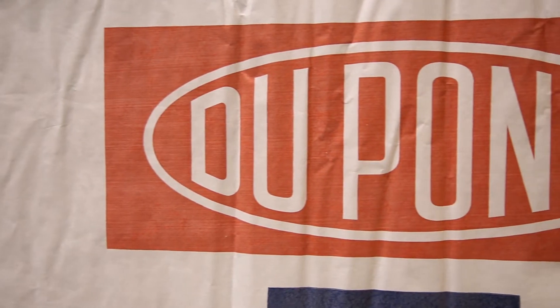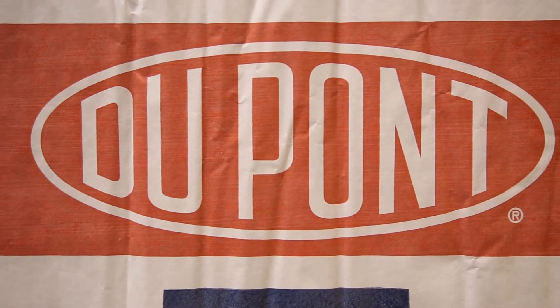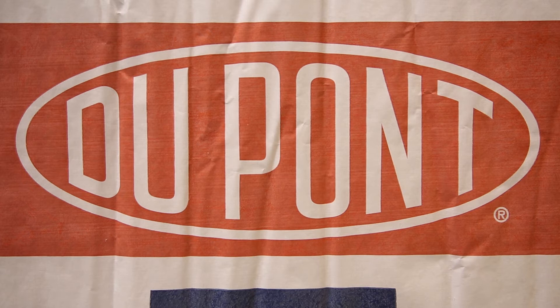Hi, my name is Chris Fetterman with DuPont. I work in DuPont Building Innovations in a new product development role.